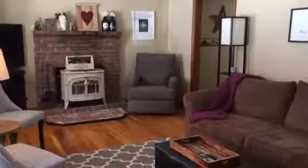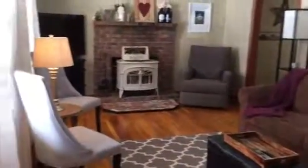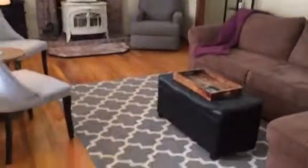Okay guys, I'm at 34 Brookside Road. Here we've got the living room with an oak hardwood floor in good condition.